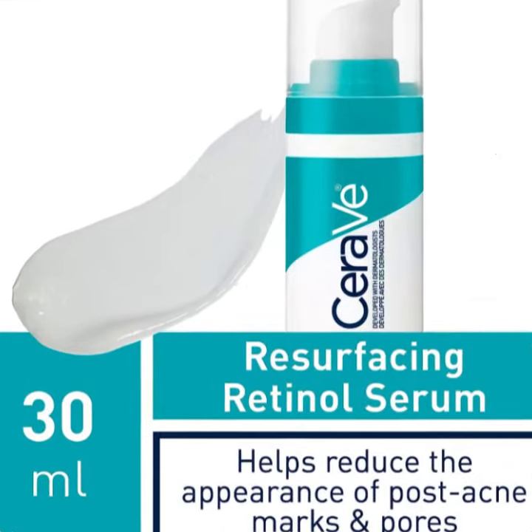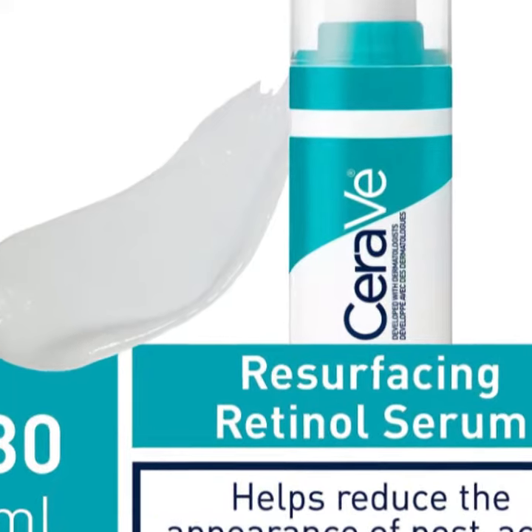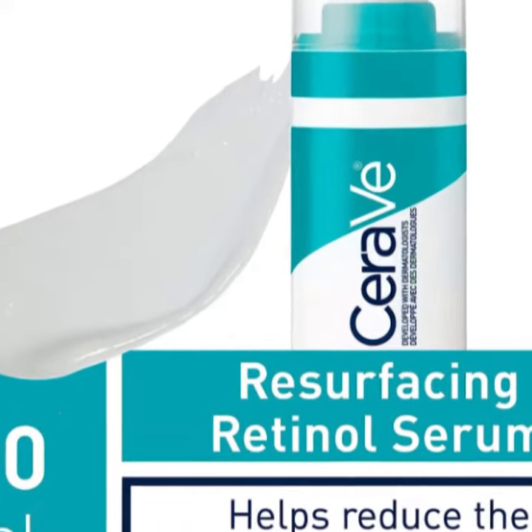MVE technology — this patented delivery system continually releases moisturizing ingredients. Non-comedogenic, paraben-free, and fragrance-free. Developed with dermatologists.